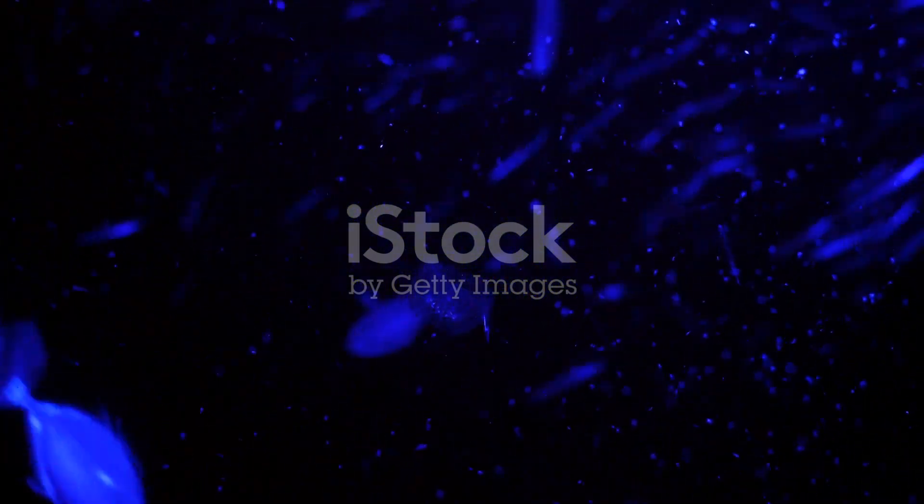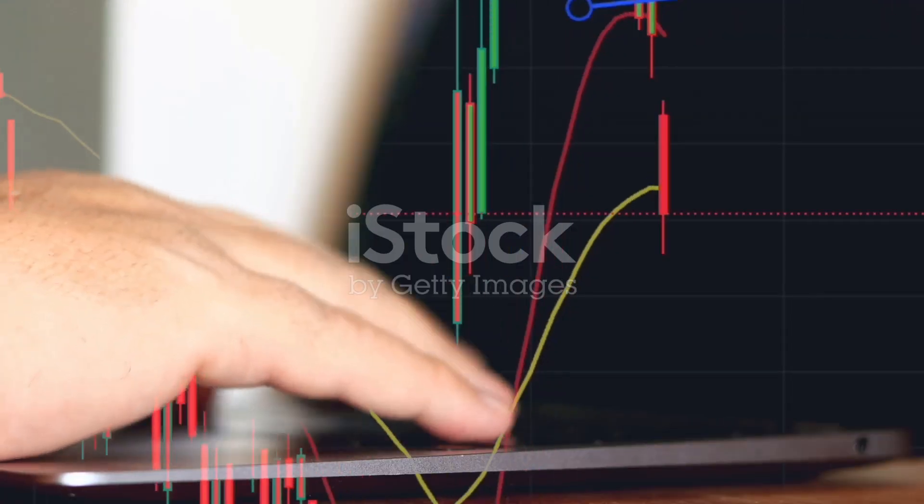These sea creatures are not just cute, but also packed with fascinating features. Which one's your favorite? Comment below.